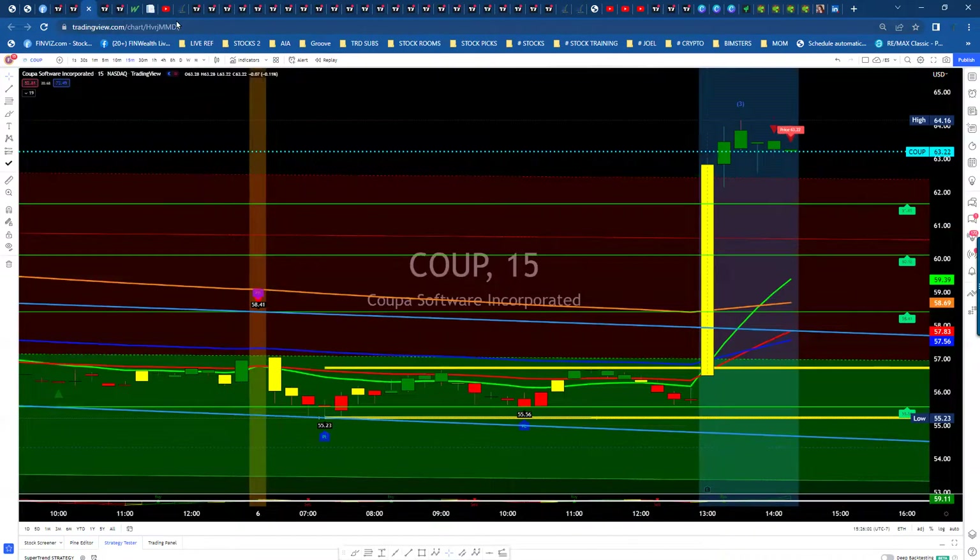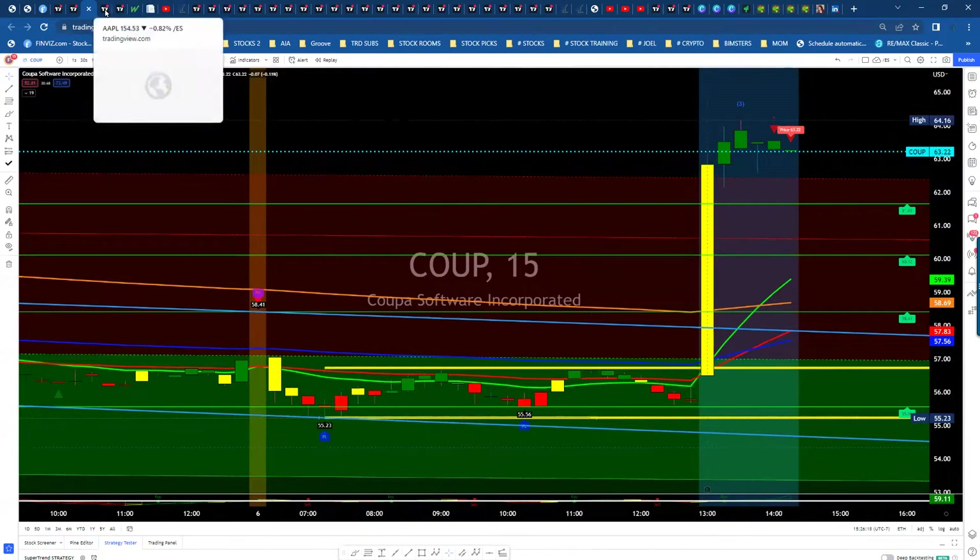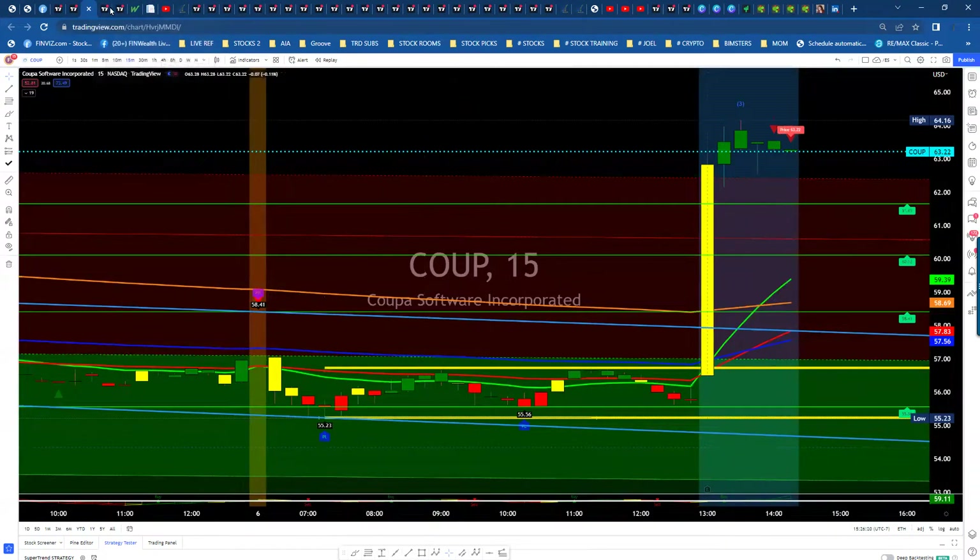Coop had earnings tonight. You can see the low is $55, we're up to $63.22, and it's kind of flattened out here. Looking for a little bit of pullback tomorrow — possibly around $60 to $61 area would be ideal, and then get a bounce. Coop had excellent earnings and a nice run today.